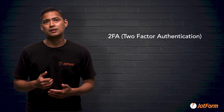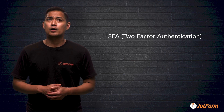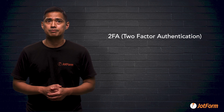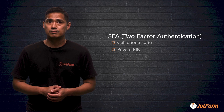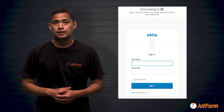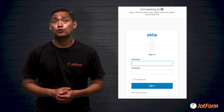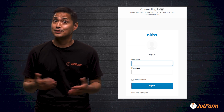But with two-factor authentication in place, sometimes called 2FA, which requires employees to provide information in addition to a username or password — such as a code sent to their cell phone or a private PIN — breaches are rare. JotForm integrates with a wide range of identity providers that allow enterprise users to access their account through their organization's dedicated SSO portal.